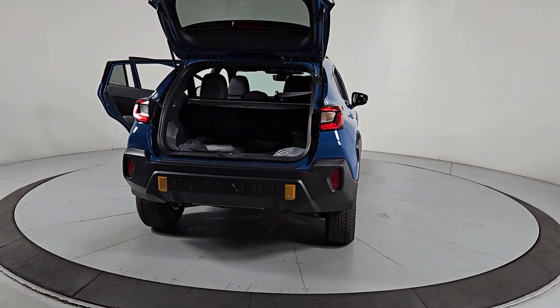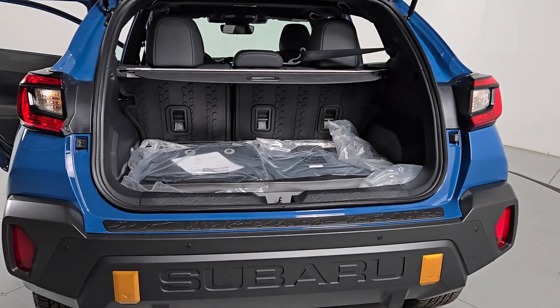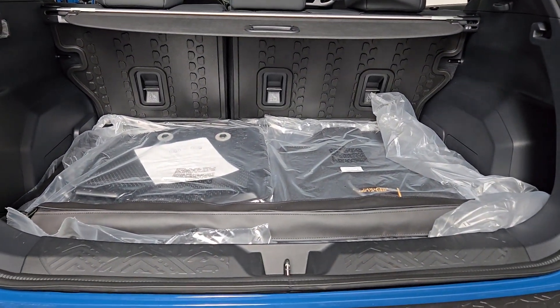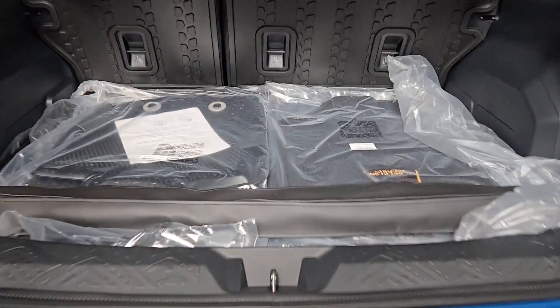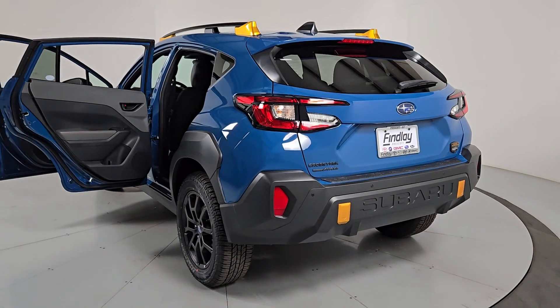These are just some of the great options this vehicle comes with: Apple CarPlay and/or Android Auto, moonroof, keyless entry, premium sound system, heated mirrors, backup camera, fog lamps, satellite radio, dual zone AC, and alarm.